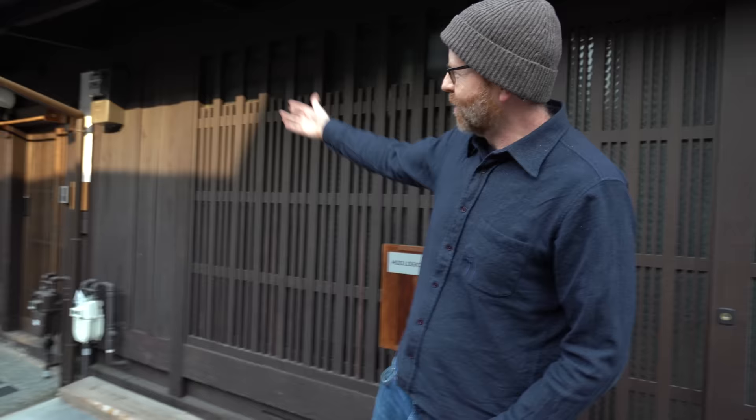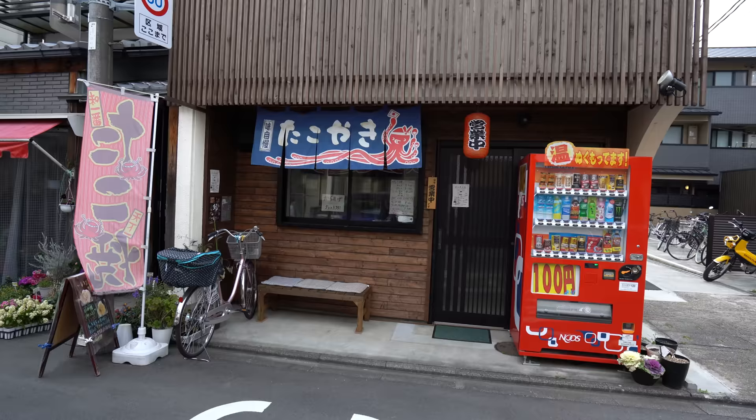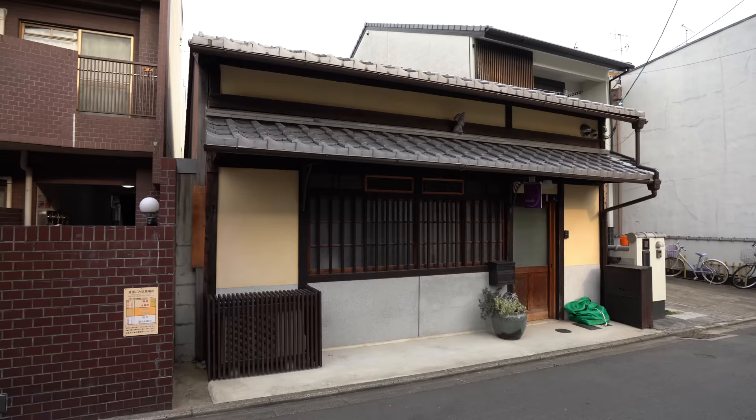Modern homes are beautiful and functional, but they don't really reflect the culture of the people who live in them. Whereas a Machiya really reflects the culture. There are three Machiyas here — the one next door is a guest house, there's a family beside that, and some businesses and families across the street.